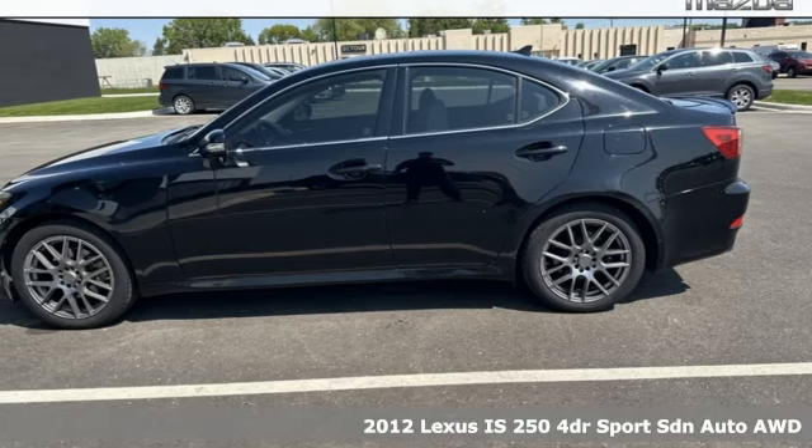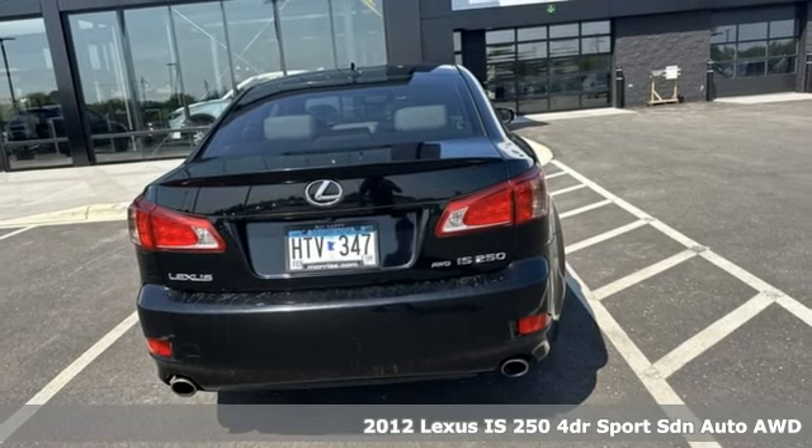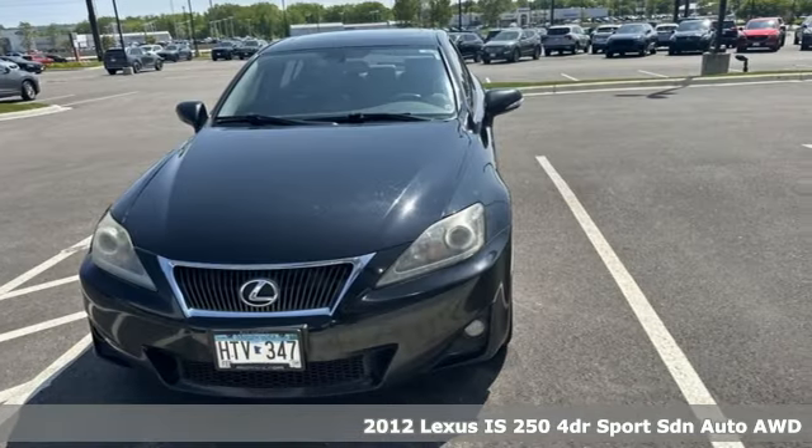Here's a 2012 Lexus IS250. Lexus, performance in every detail. It's well equipped with features you need.